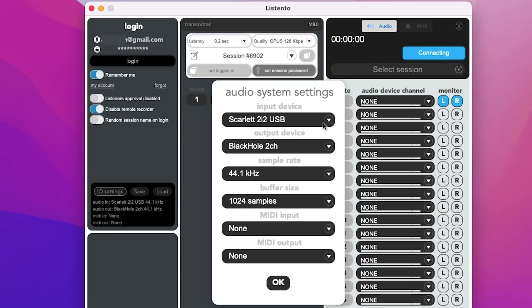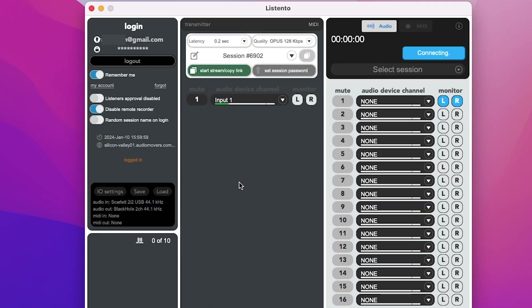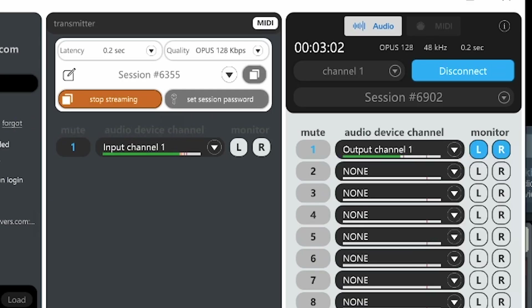Similar to the radio station side, we set up all of our input and output settings and all the rest. We log in, start streaming, and right here you can see the levels from my mic — they're peaking. That's right here in the transmitter section. And over here on the receiver side, those are the levels coming in from the radio station computer that's running Radio DJ.